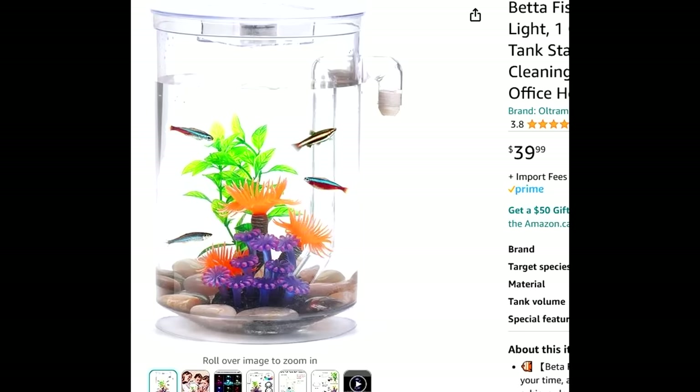You know those Amazon fish tanks? Well, those were the good old days. Because since then, we've had AliExpress fish tanks, Alibaba fish tanks, wherever they get those Facebook Marketplace fish tanks, and now Temu fish tanks.